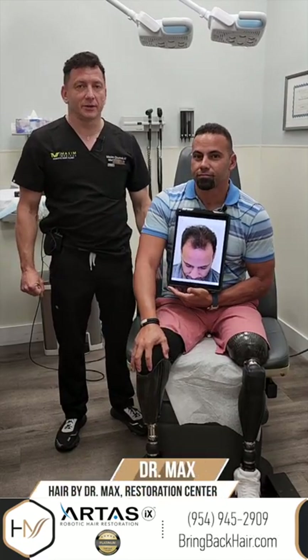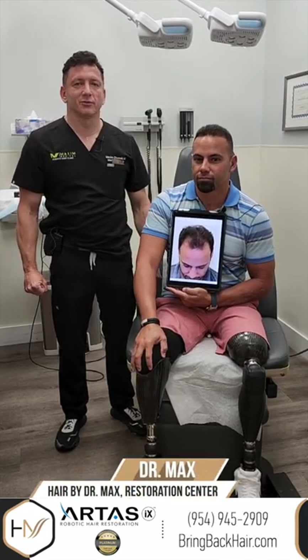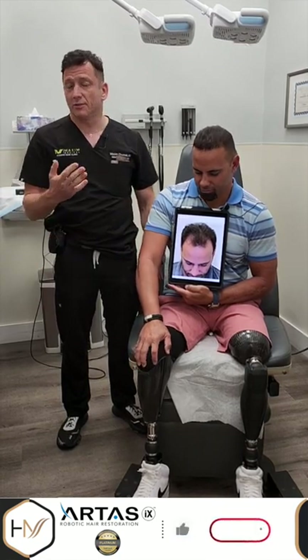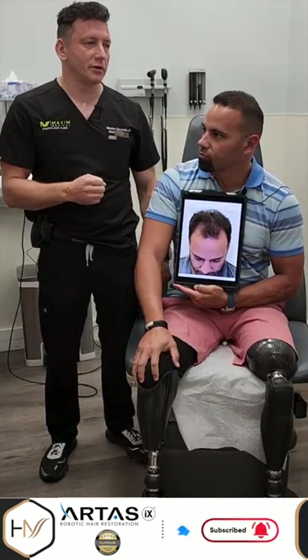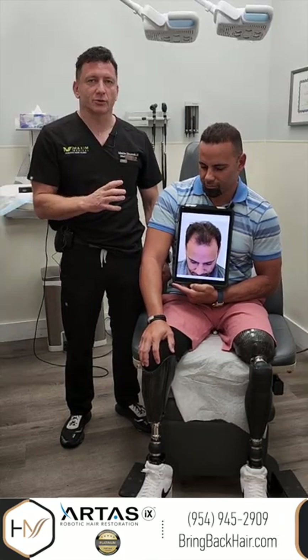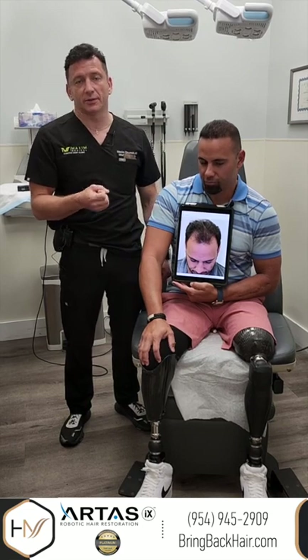Hi, I'm Dr. Max and we are here today at Herba Dr. Max Restoration Center in Fort Lauderdale, Florida. Mario is here for his follow-up visit. It's been a little over a year since he had his procedure here. We did 2000 grafts with the FUE method — follicle unit excision method.